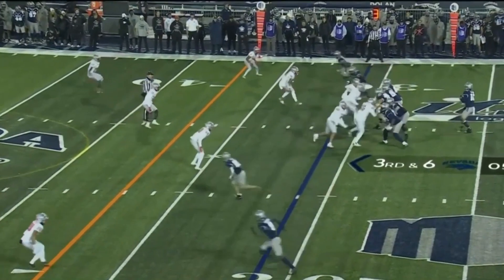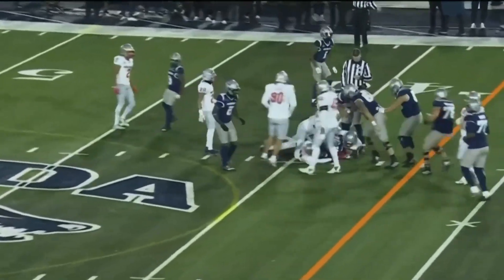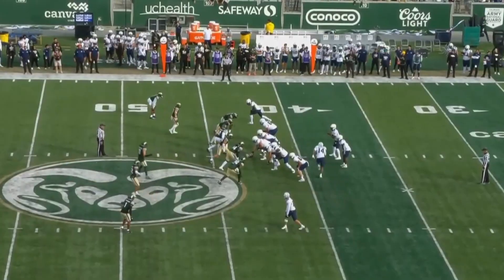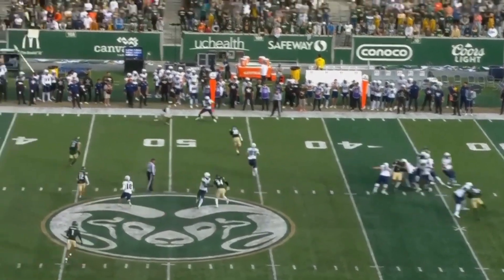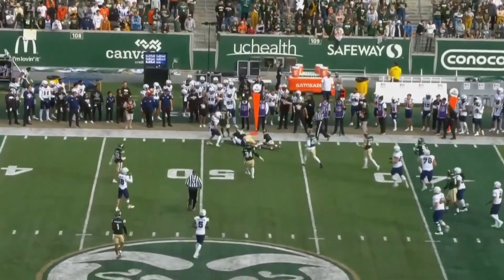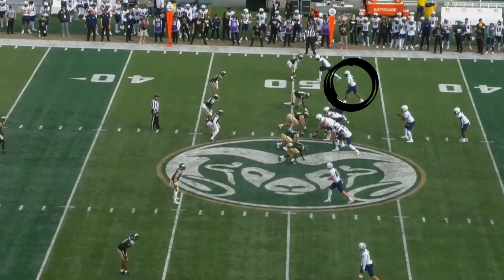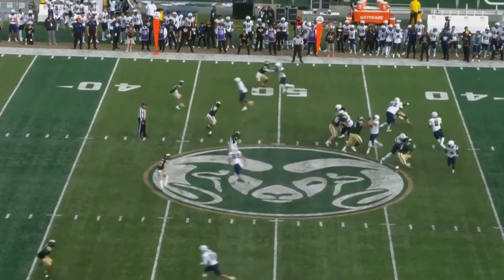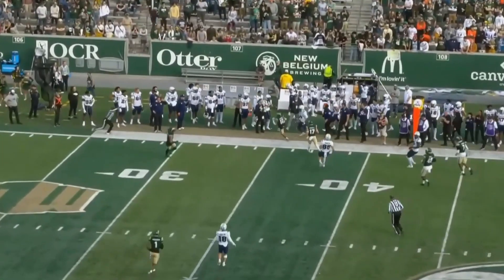New Mexico showing pressure, only bring four. Bianco over the middle — first down. Third and four, pressure coming. Lewis to Jackson right at the marker, and he drags a tackle. Lewis, right side — Jackson, third catch of this drive.